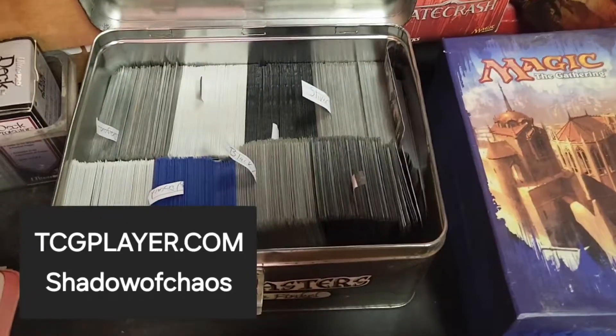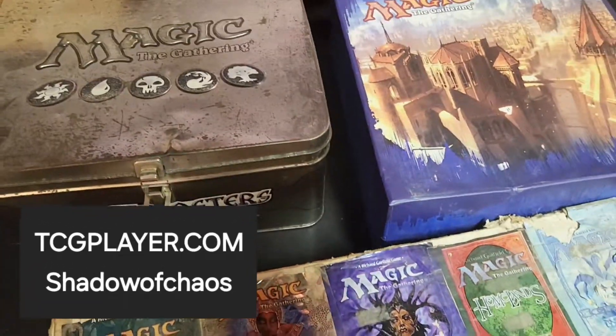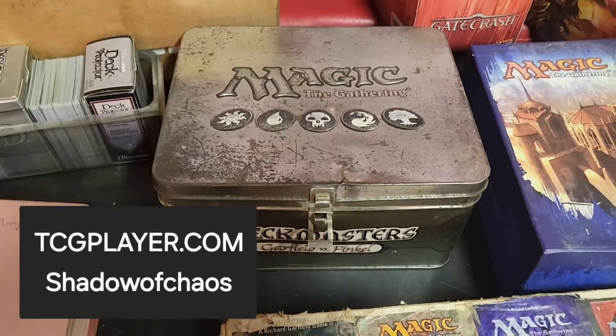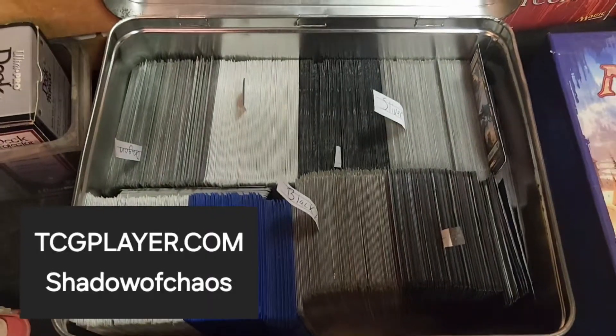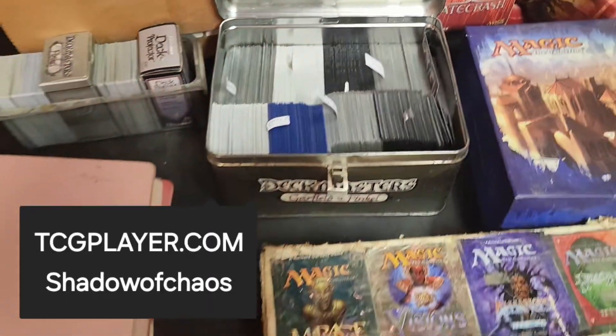This is Ravnica. This is a Garfield and Finkel. This is my new carrying case. It's got everything in my battle decks that I have currently constructed, but they're all incomplete.